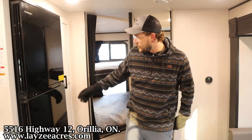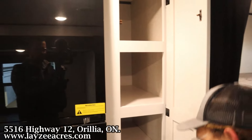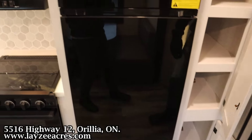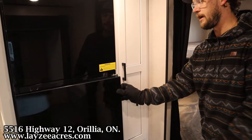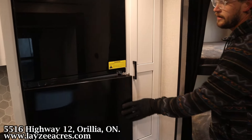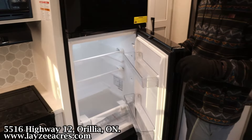This will either be for the kids' clothes or it's your pantry location — a little bit of both. And then this fridge: if you're in the bunk and want to grab a drink, you can open it from this side, and if you're making some food in the kitchen, you can open it from this side.